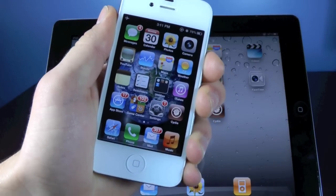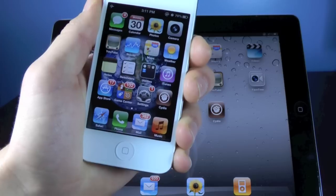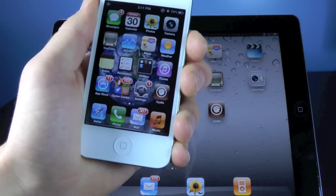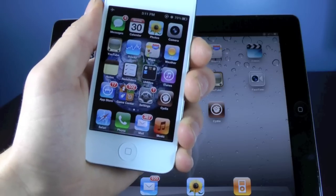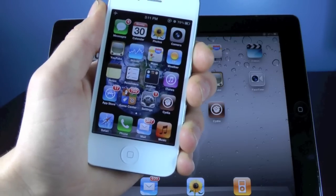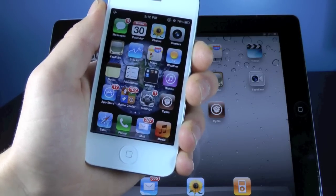Now as many of you guys know, SAM, the new unlock method, which was the easiest unlock in my opinion so far, was patched by Apple officially a few days ago, so SAM no longer works. Now if you still are unlocked using the SAM method, it will continue to work — just make sure to back up your activation ticket so you can reserve your unlock for the future.